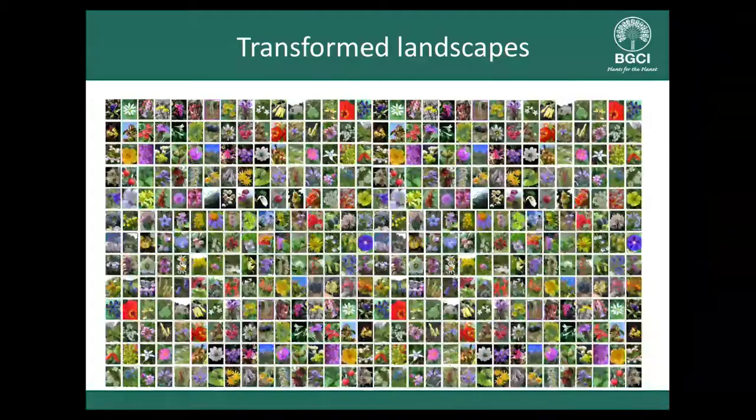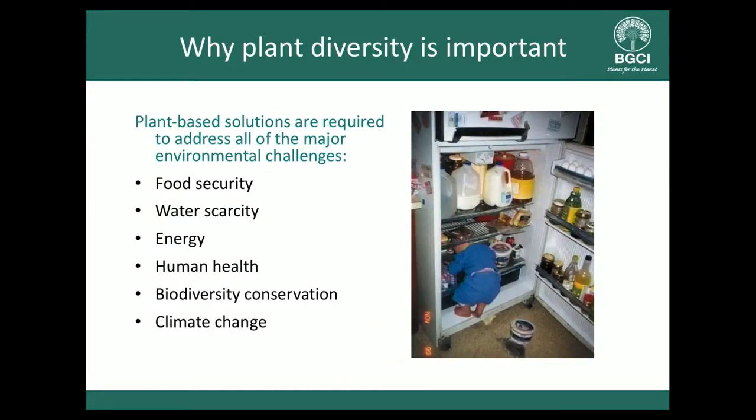We have to get used to the fact that transformed landscapes are the norm, and those are increasing as human populations grow. We can create protected areas in a proportion of the landscape, but all of the plants that used to live in those transformed landscapes are under threat. We have to find ways to live with them and manage them. We've heard many talks on why this is important — we need plants for food security, new crops, water scarcity, energy, biomass fuels, wood fuels, human health, biodiversity conservation, and adaptation and mitigation to climate change.